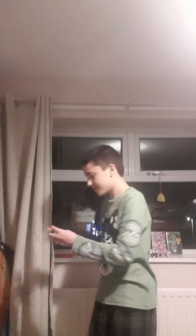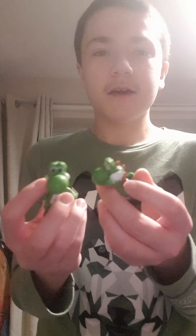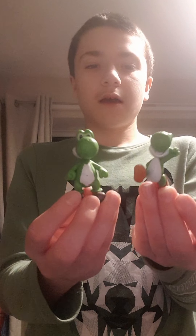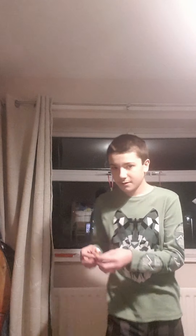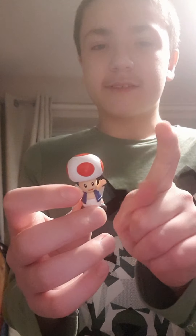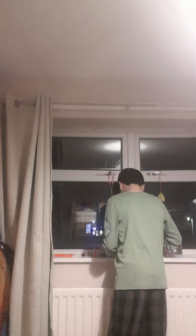Next up is Yoshi. My uncle Paul likes Yoshi because it's cute. We have two versions of Yoshi — one standing still and one running. Next up is Toad — my mum likes Toad. Toad is a mushroom and he has one, two, three, four, five — five red dots!